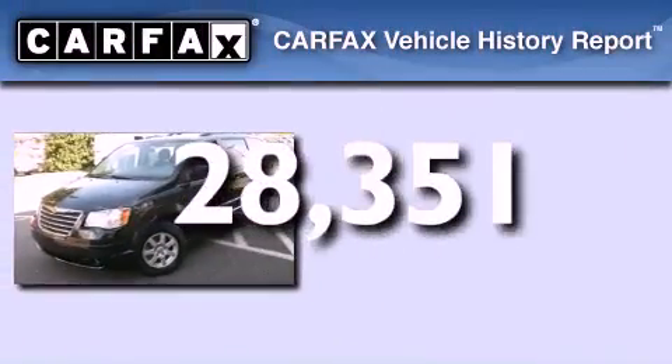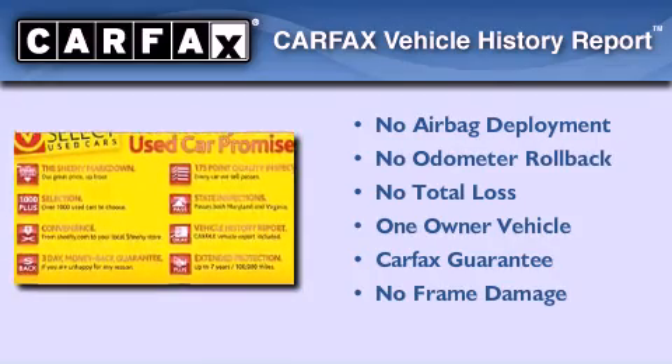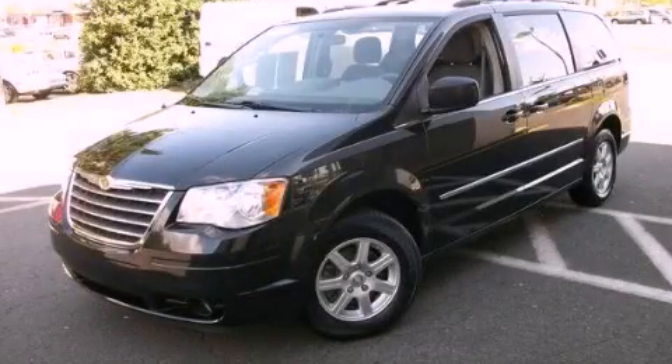This Chrysler has had only one owner and it qualifies for the Carfax buyback guarantee. This automobile won't last long at this price — call and arrange a test drive now.